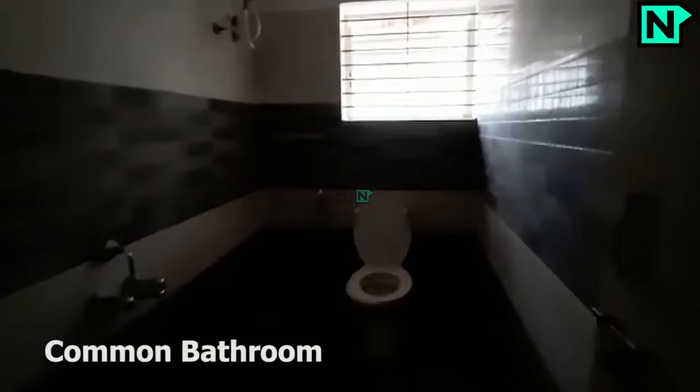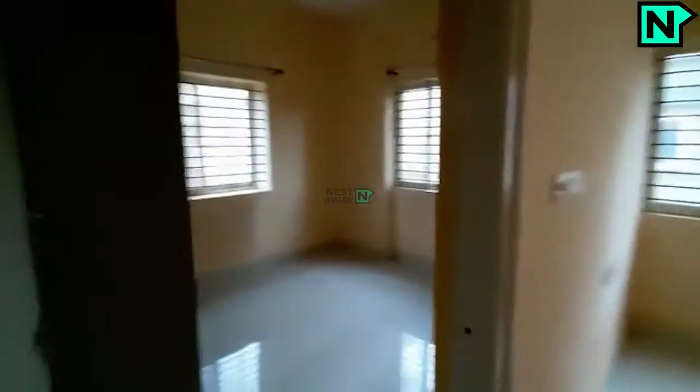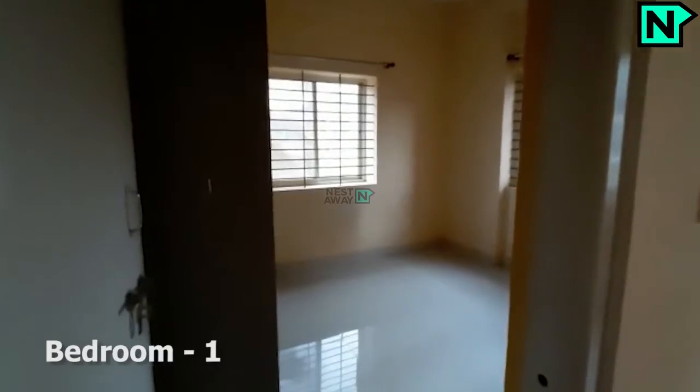This is the common bathroom which comes with a western type toilet. This is the bedroom one.